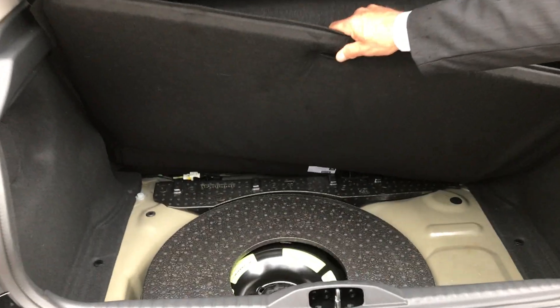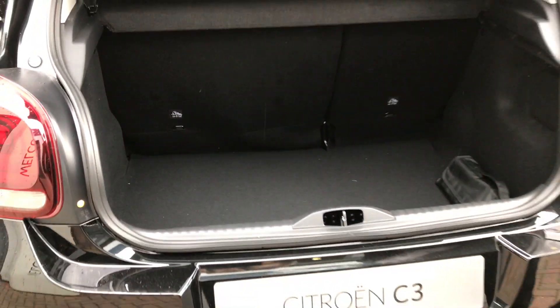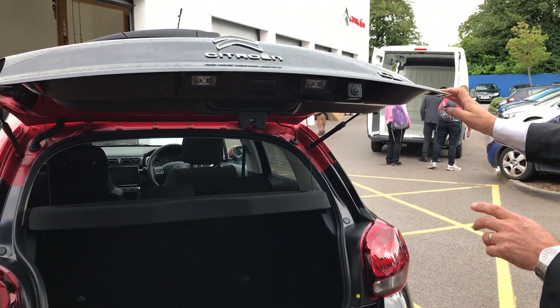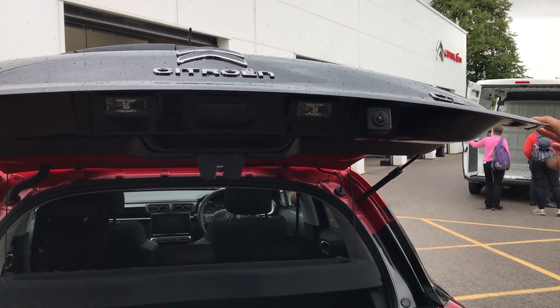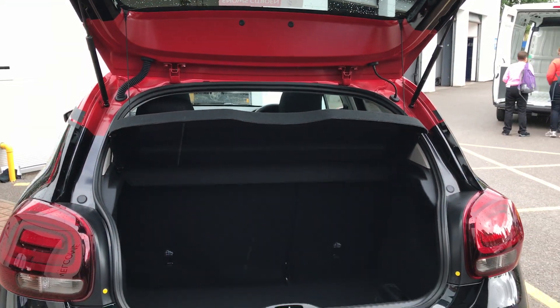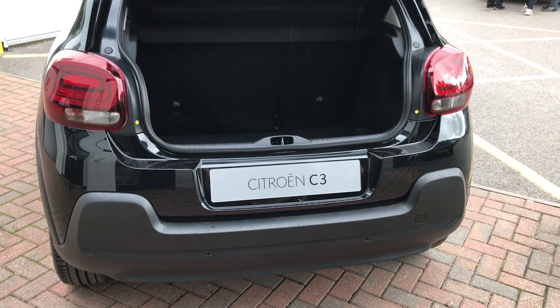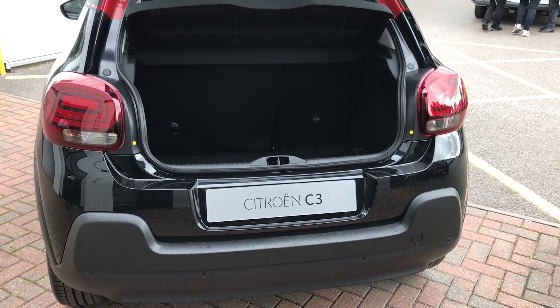They come with spare wheels. Standard on the Flair, which is the top specification, is the reversing camera, which is very accurate and helps you park in those nasty little spaces. They also come with reversing parking sensors which give you the bleep noise. So it's all about safety on this car.